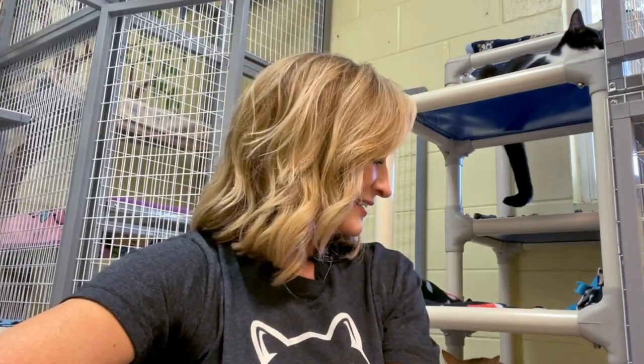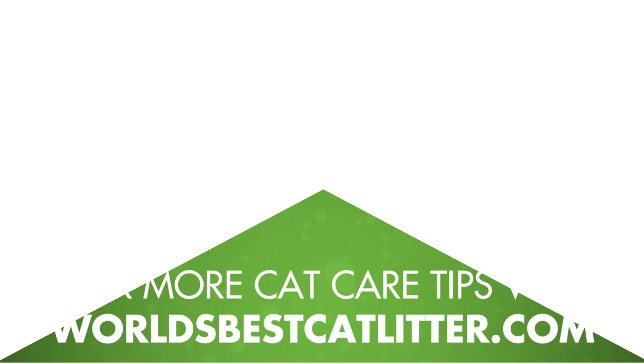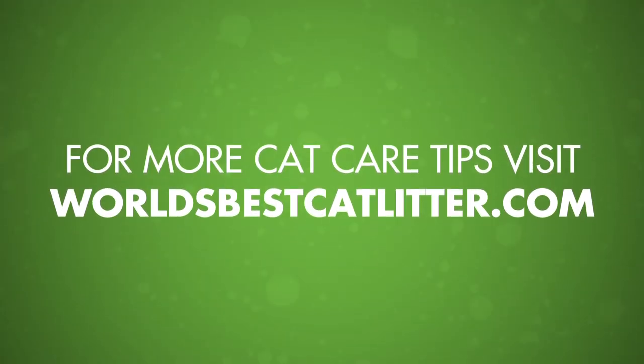Okay Bear, we're all done. Can we cuddle now? Bye.